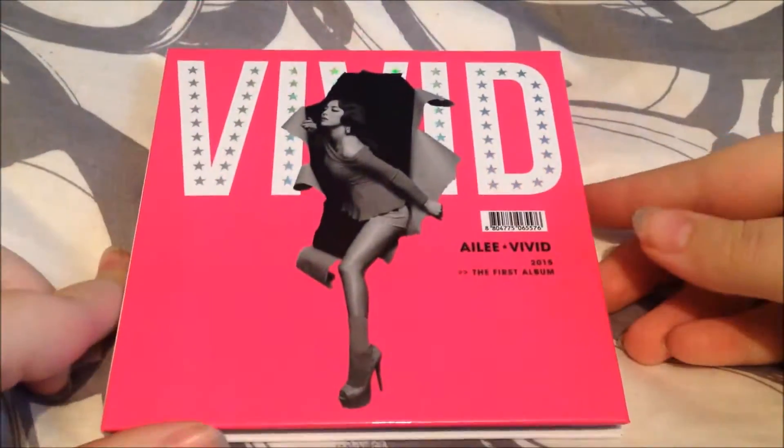Next is Ailey's Vivid. Here's the front, back, and the side. There is no photocard in this one.